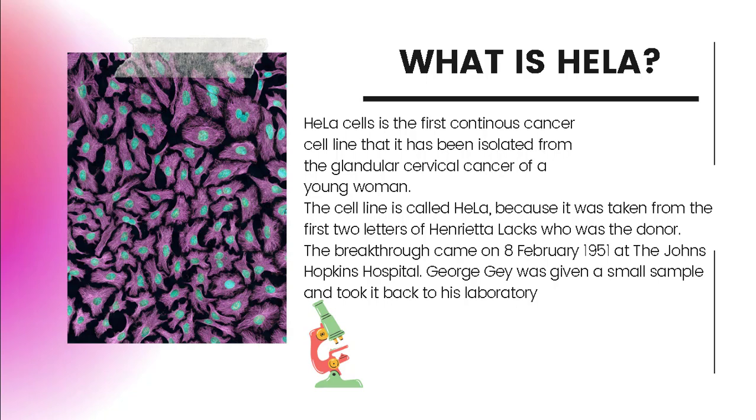These cells are used to study the effects of toxins, drugs, hormones, and viruses on the growth of cancer cells without experiments on humans. They have been used to test the effects of radiation and poisons, to study the human genome, to learn about how viruses work, and played a crucial role in the development of the polio vaccine.